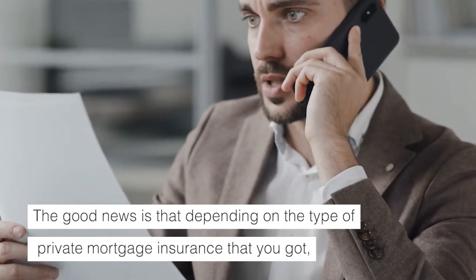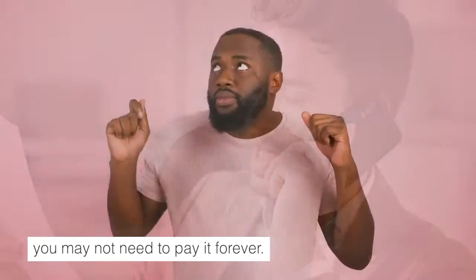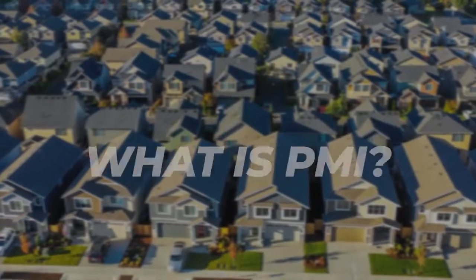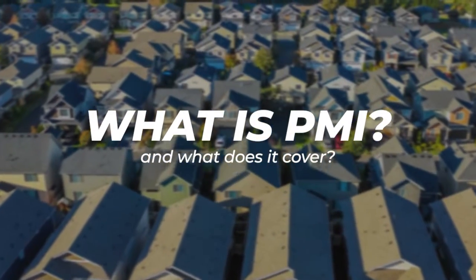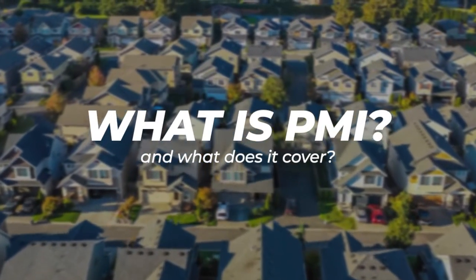The good news is that depending on the type of private mortgage insurance that you got, you may not need to pay it forever. In this video, we'll go over the basics of PMI and what it covers, and we'll also show you how and when you can stop paying it.